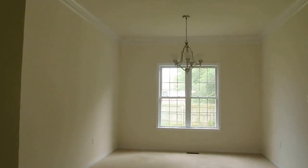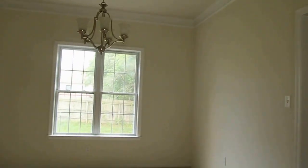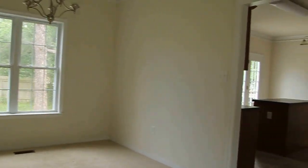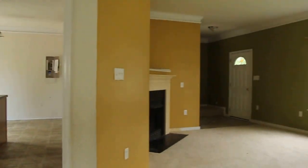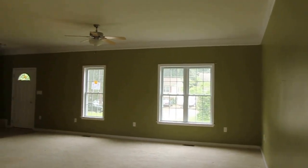Above the fireplace you've got your connections for your television, so it makes a real neat location to put a TV. Straight ahead you've got your formal dining area, with a little transition to help define the space. Plenty of space for dining there and a window looking out over the rear. It's a nice, bright, wide open family room.